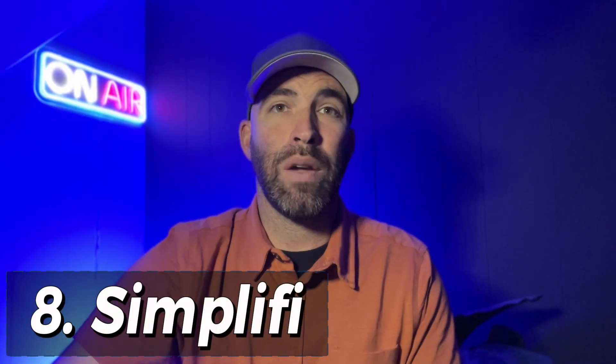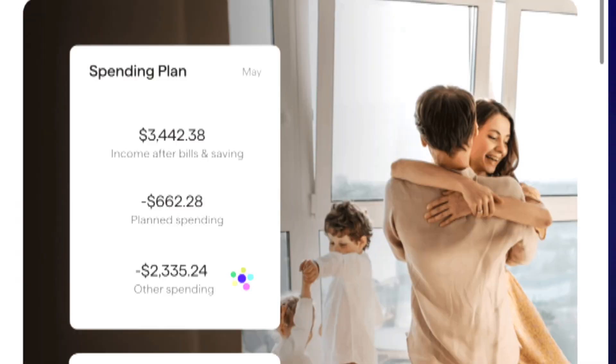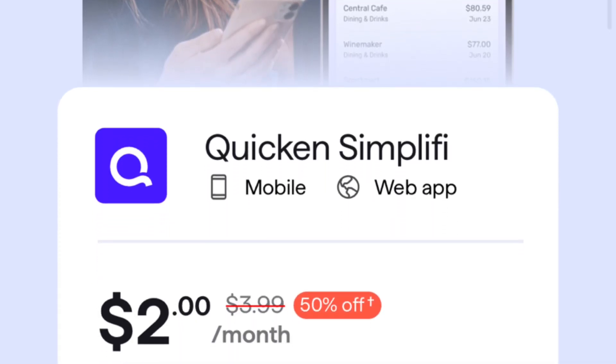Our eighth and final alternative to Mint is Simplifi by Quicken. Simplifi is the best budgeting app for smartphones. The brand-new app uses automation to make handling your money easier — it can create a spending plan by looking at what you earn and spend, spots regular expenses and subscriptions, and adds them to your plan, plus includes a calendar showing upcoming bills. Key features include seeing all your banking, credit card, loan, and investment info in one spot; automatic transaction sorting; tracking recurring bills; canceling unwanted subscriptions; checking upcoming bills and income transfers; defining financial goals; and keeping tabs on returns and refunds. One pro is that it's great for managing all your finances including investments under one roof. One con is there's no free version — after a 30-day free trial, it costs as low as $3.99 a month.